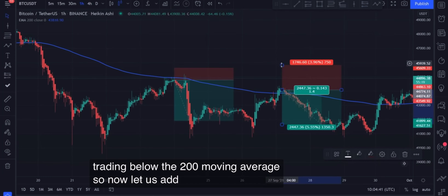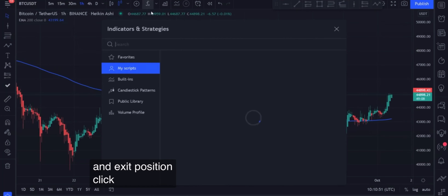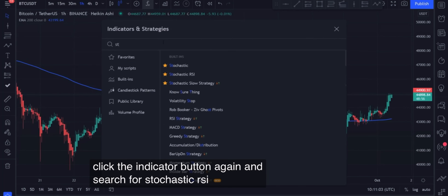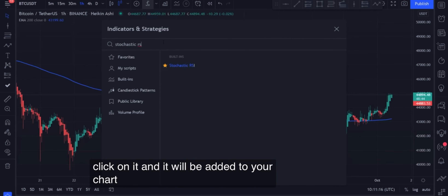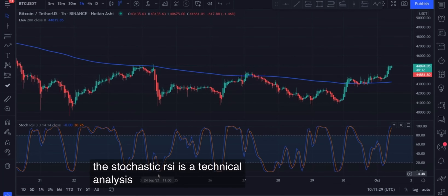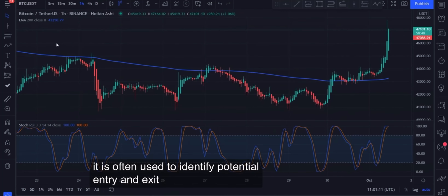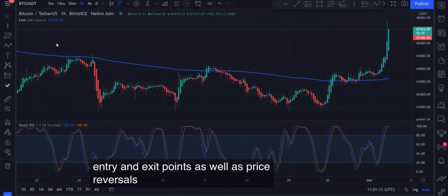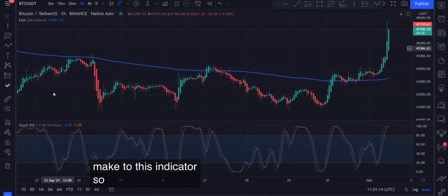So now let us add the second indicator, which will help determine our entry and exit positions. Click the indicator button again and search for Stochastic RSI, click on it and it will be added to your chart. The Stochastic RSI is a technical analysis indicator used to identify market trends. It is often used to identify potential entry and exit points as well as price reversals. There are a few quick changes I'm going to make to this indicator, so let's do that now.